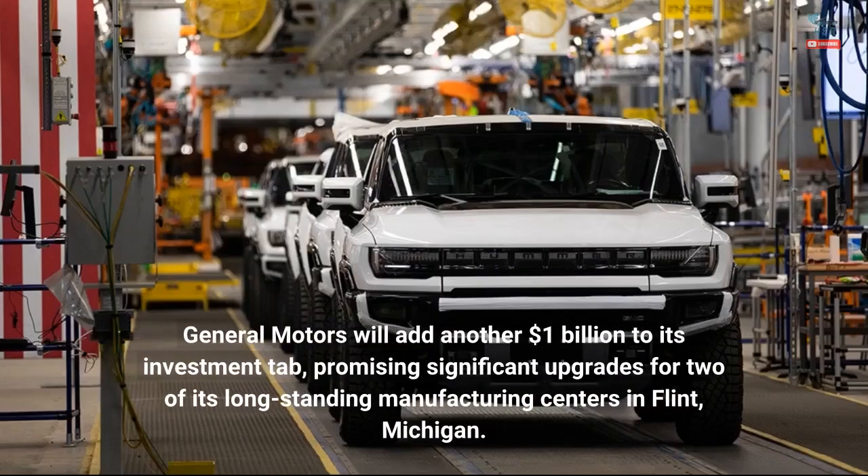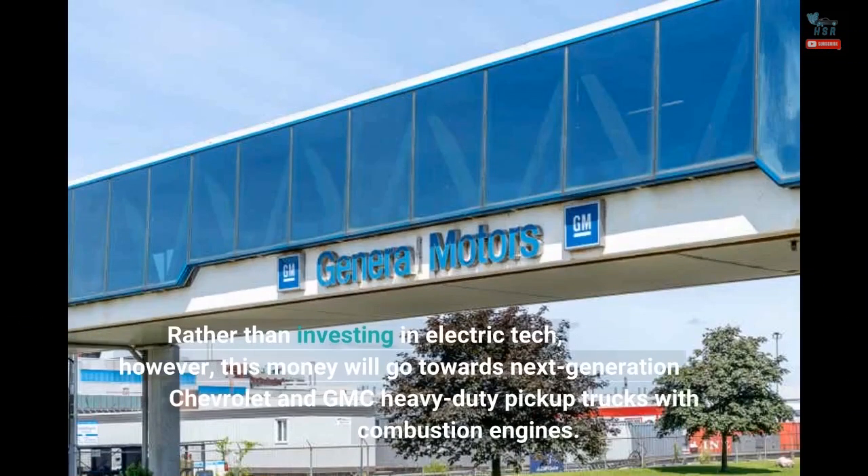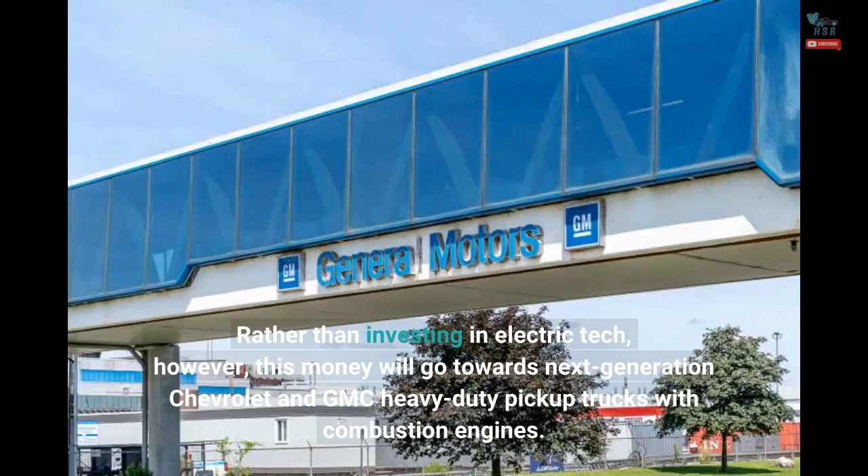General Motors will add another $1 billion to its investment tab, promising significant upgrades for two of its long-standing manufacturing centers in Flint, Michigan. Rather than investing in electric tech, this money will go towards next-generation Chevrolet and GMC heavy-duty pickup trucks with combustion engines.